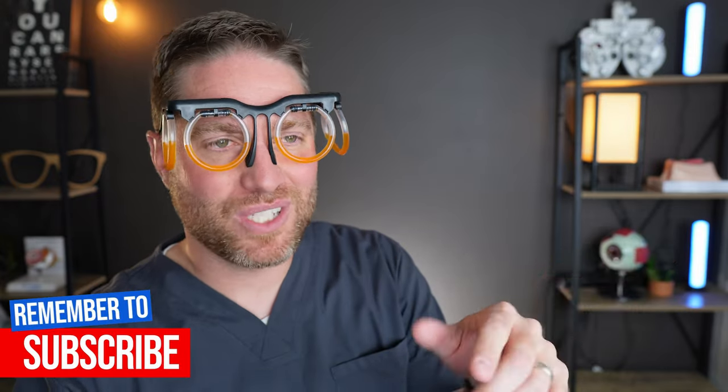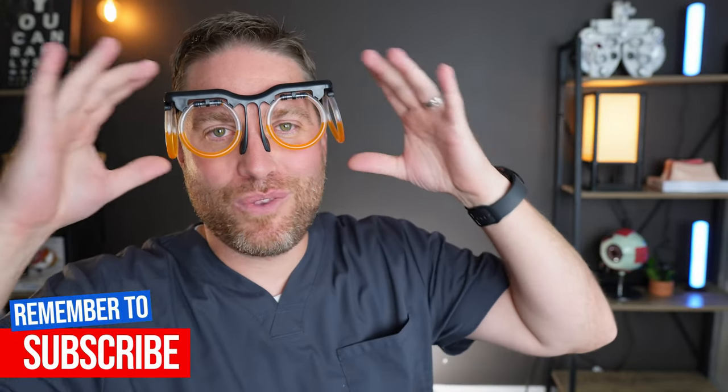Comment below if you've tried motion sickness glasses — I'm curious to know if they helped you. If you liked this video, like it and subscribe for future videos. Share it if you think it might help someone else who wants to try these glasses. I'm Dr. Neil, Dr. Eye Guy — stay focused.